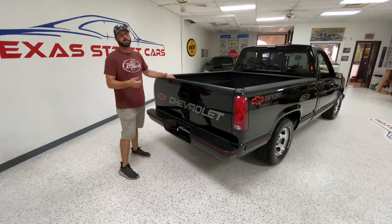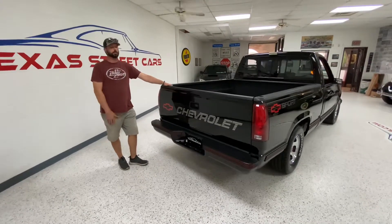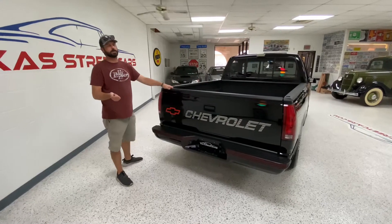We do have the factory exhaust that came off this truck if that's something you wanted to put back on it. So we'll go drive around a little bit, take some more video angles. You guys give us a call, 254-383-3517.